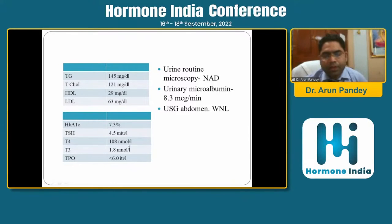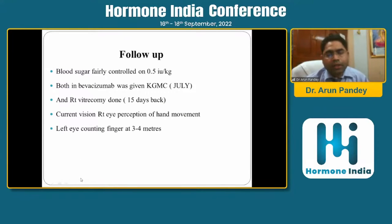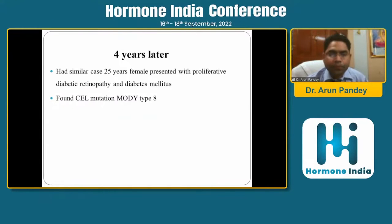During ward rounds, we had a discussion with our professor, Dr. Bhatia, and concluded this could be a case of MODY. He was having proliferative diabetic retinopathy, sensory neuropathy, diabetic foot ulcer, and euthyroid goiter. This case was seen in 2011-12, when we were not very much aware of the genetic testing facility at CMC Vellore, so gene testing was not done.